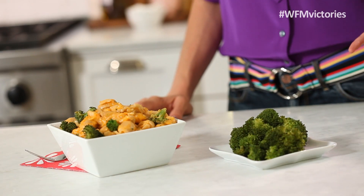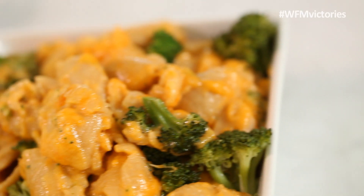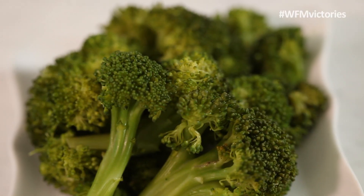In my experience, if there is one dish that kids never turn their noses up at, it's macaroni and cheese. But instead of defaulting to the box kind, try a quick homemade recipe with a healthy twist.